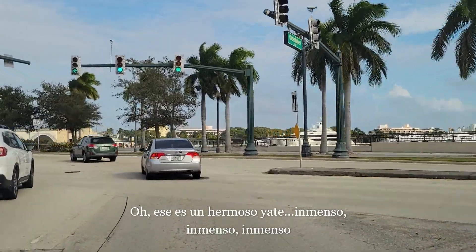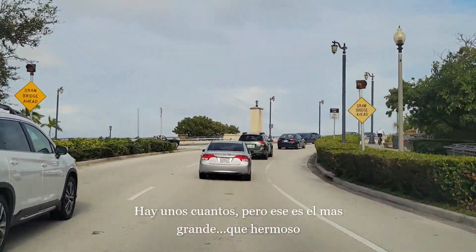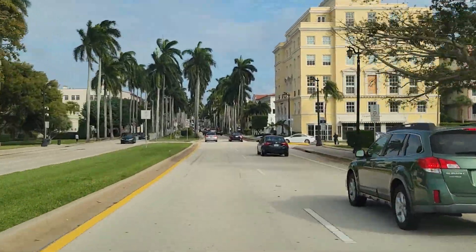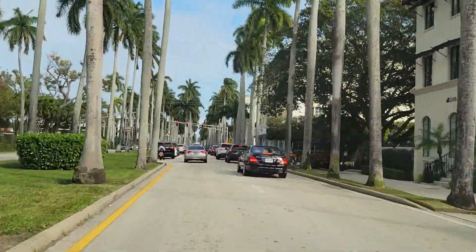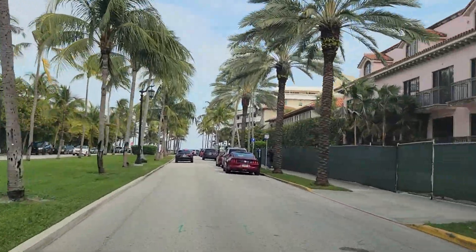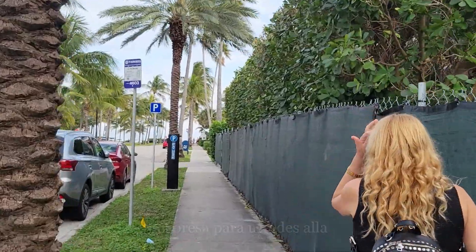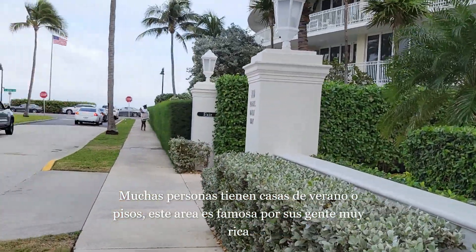Oh, that's a nice looking yacht over there — big, big, big! Actually there's quite a few. That's the largest one so far. Beautiful. A lot of people have summer homes or apartments in this area. It's well known for a lot of well-to-do people.